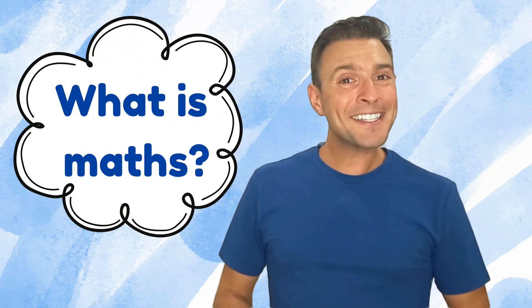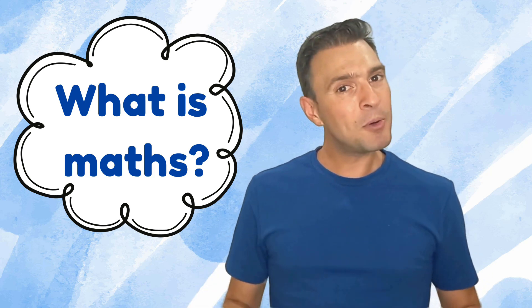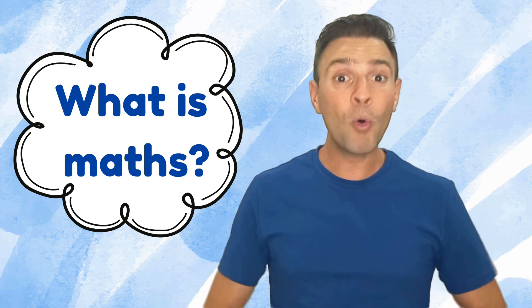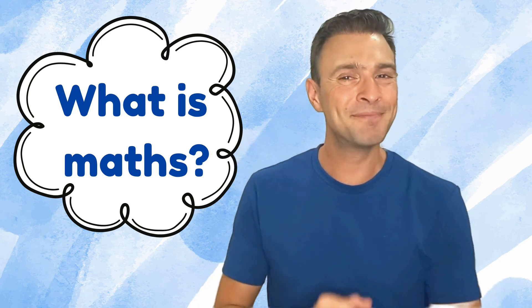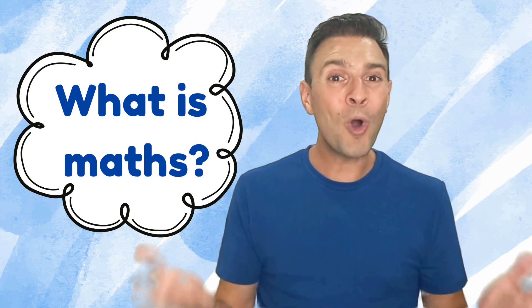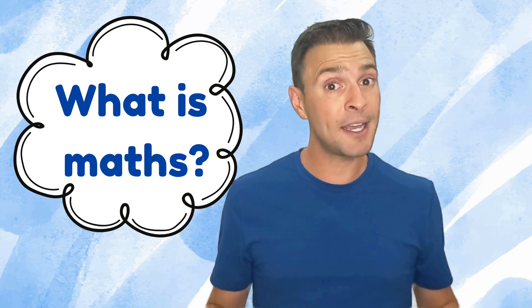To get us started today, I would like to ask you: what do you know about maths? You might want to pause here to give yourself some thinking time, so you can tell a friend all the things that come to your mind when you think about maths. Today's question is: what is maths? And to answer our question, we'll need to get exploring.